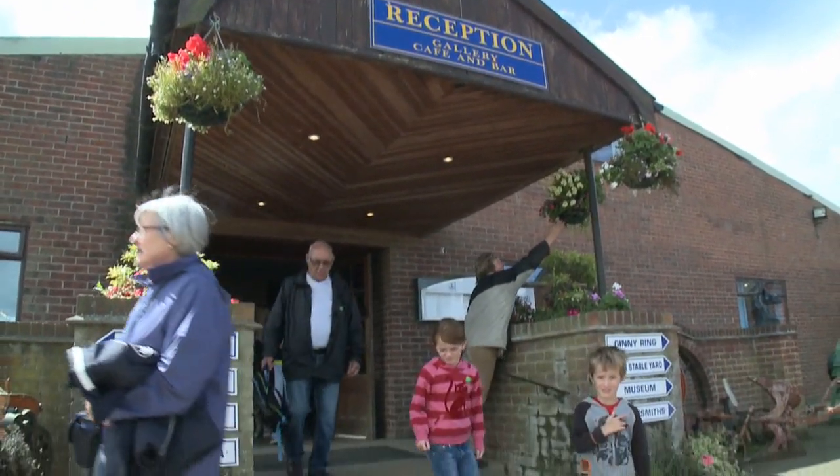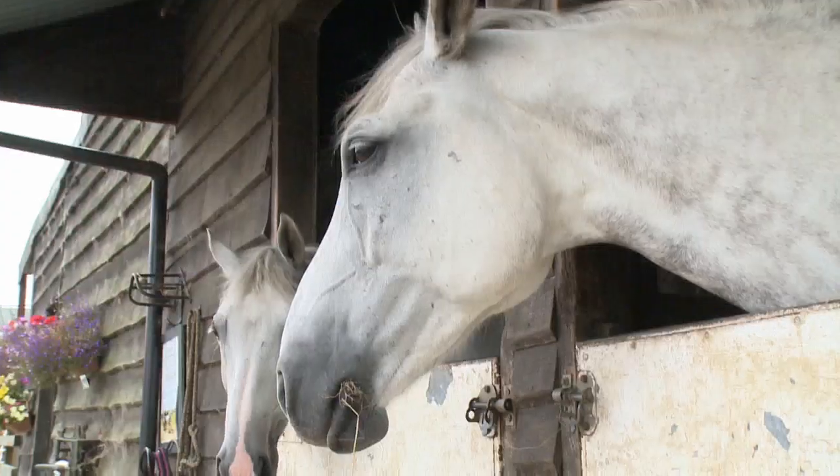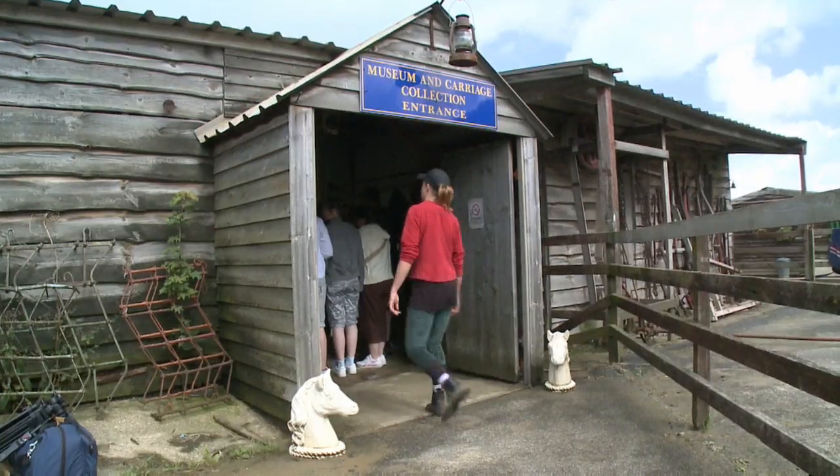At Brickfields there is plenty to see and do. Come and take a tour of the Carriage Museum.